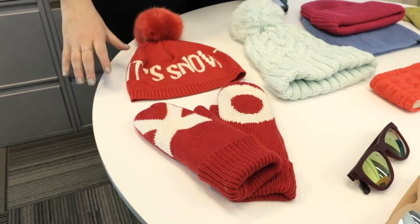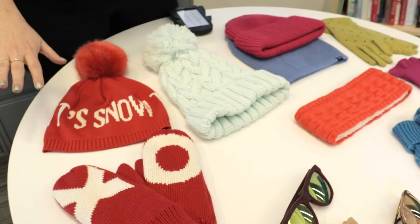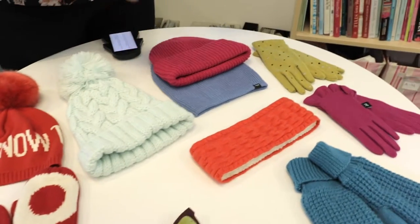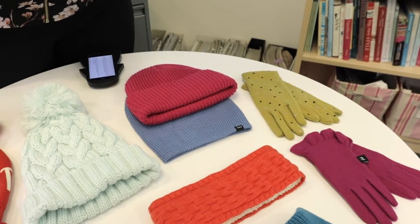I absolutely love these ones here from Indigo — really cute pom-pom toques and mittens. Red is an excellent pairing if you've got a camel or beige colored coat, and some of these brighter, almost neon shades are absolutely great with your black or navy colored coats.